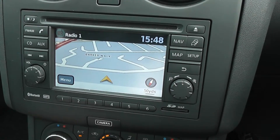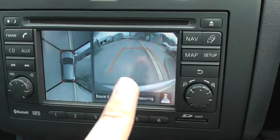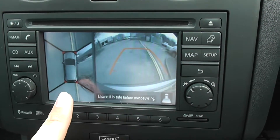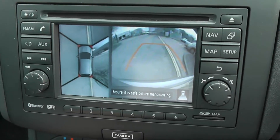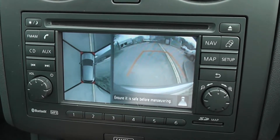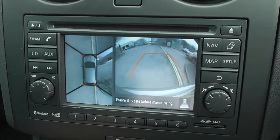If I pop it into reverse, you can see the view from the rear-view camera there on the right-hand side, and on the split-screen left-hand side we've got the 360-degree vision. That's taken from four cameras situated around the car to give you that all-round view.